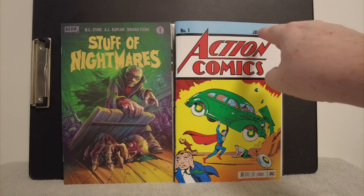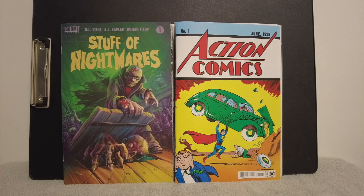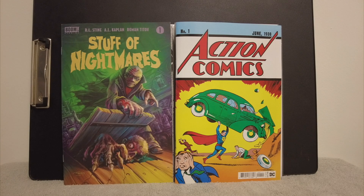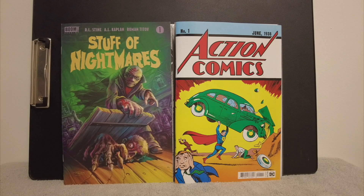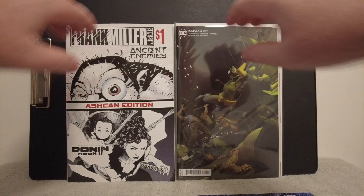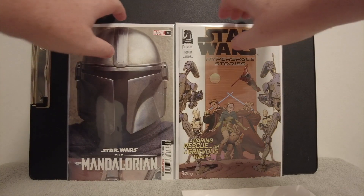We've got Action Comics number 1 — first appearance Superman — a million-dollar book, but at your local comic shop it's only six bucks and it's mint, a 9.8. On the left we've got Stuff of Nightmares — an R.L. Stein book. He's the creator of Goosebumps and he's got a new comic out, an anthology with three stories, so maybe I'll grab that. All in all I got eight books today. Let me know in the comments if I missed anything or if that's your LCS. Thanks so much for watching — check out my other videos and I'll see you next time!